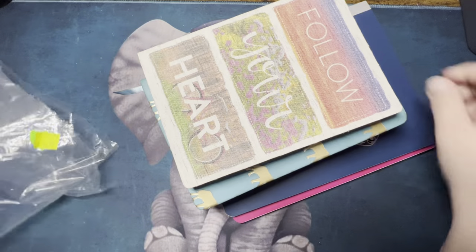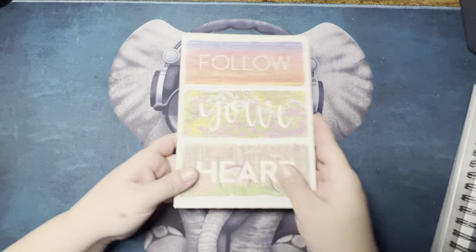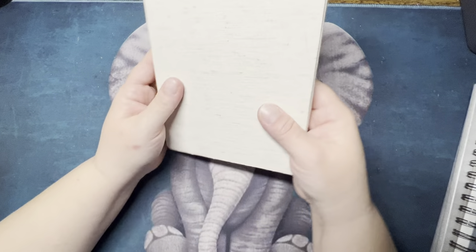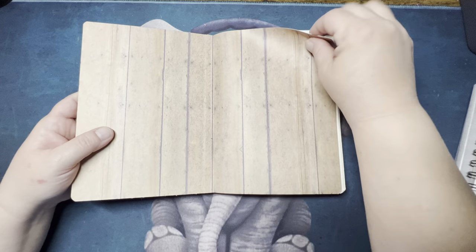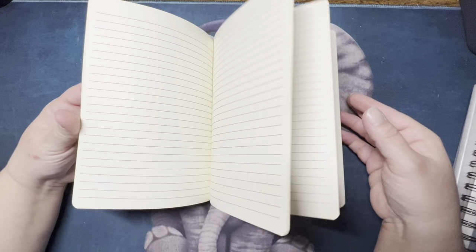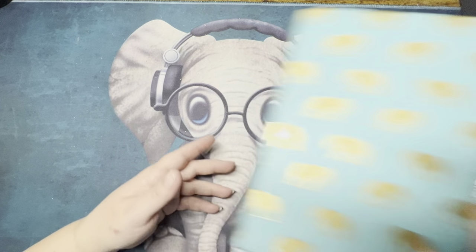I would pay $4.99 for one of these notebooks alone. So I'll start with this one here — I feel like somebody made this, but it says made in China. It's like a cloth material, and it has really smooth wood-panel style pages with really nice paper. Nothing is torn out — it's brand new. I feel like alone you'd pay $4.99 for this.